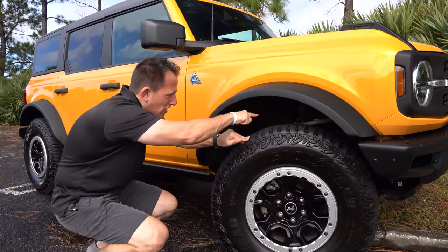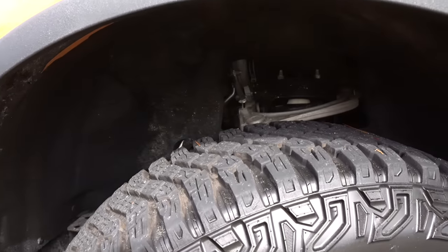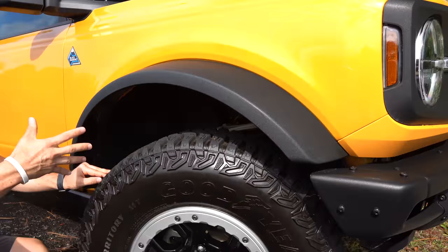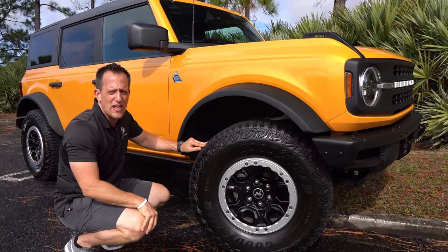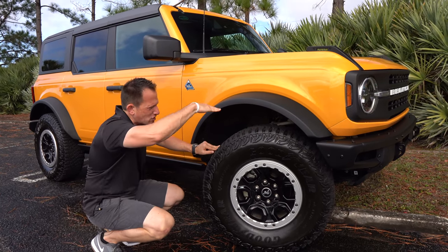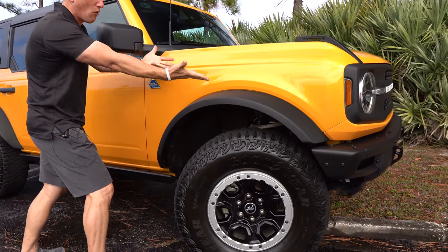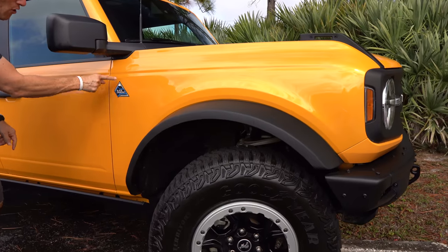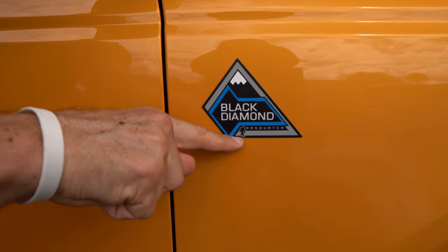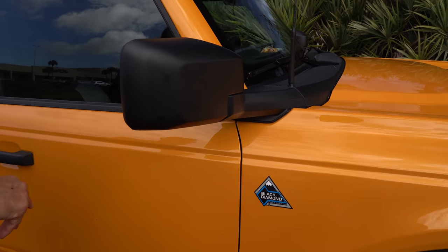Suspension — with that lift you can clearly see the upper control arm and all the suspension bits. The Black Diamond comes with Bilstein dampers at all four corners. That German shock absorber brand takes all the shock out of driving over off-road terrain. Coming down the side, that classic fender almost looks right off a 1966 Bronco. Each Bronco gets its badge of honor — this one is Black Diamond with the Sasquatch package. You can even see the Sasquatch badge. Flat black on the mirror caps, and they fold in very easily.